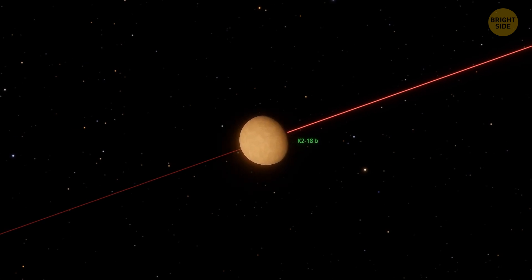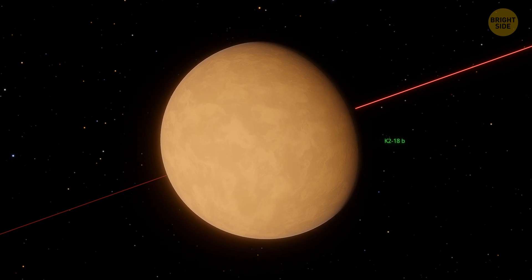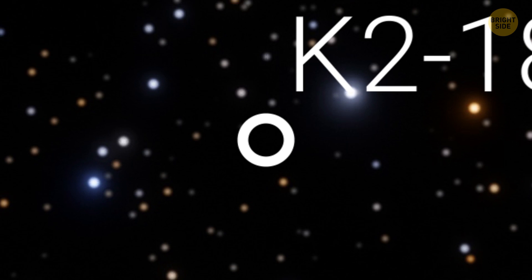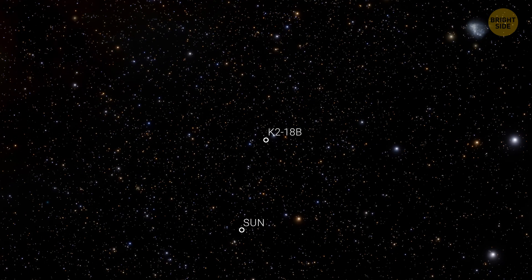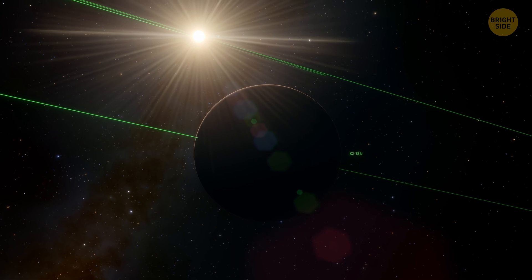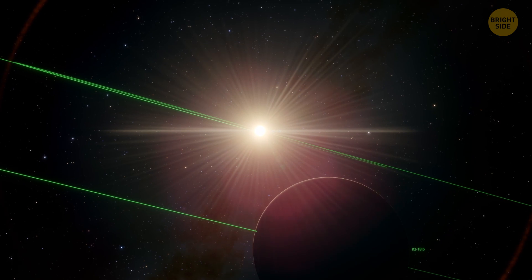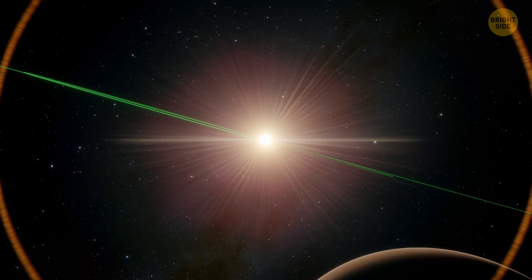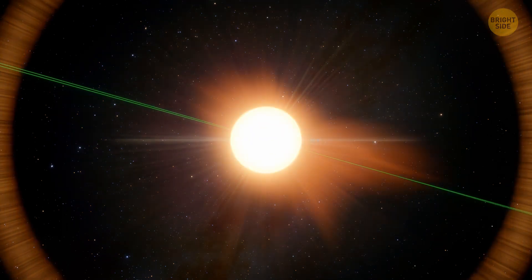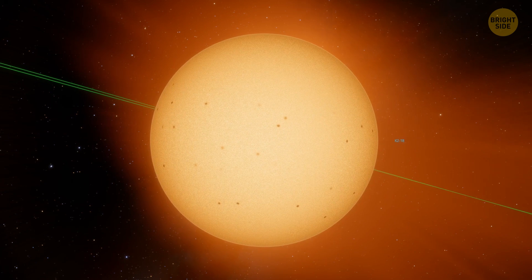Look at this exoplanet called K2-18b. The term exoplanet doesn't mean that it's exotic — it just states that this planet is located outside the solar system. Most planets need to orbit something, unless we're talking about rogue planets that are basically planet-sized things floating around in space, not orbiting any star or brown dwarf. Instead of our sun, K2-18b orbits a red dwarf called K2-18.